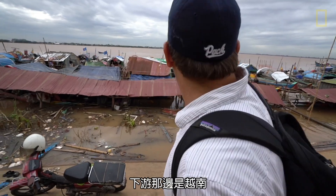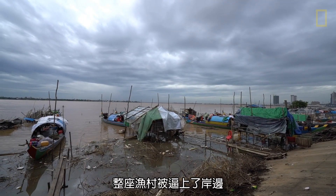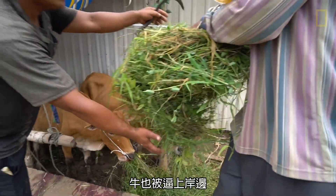We're on the banks of the Mekong — downstream that way is Vietnam, upstream is Laos. The waters come way up now. It's flood season. This whole fishing community has been pushed up against the bank. The cows are up against the bank.